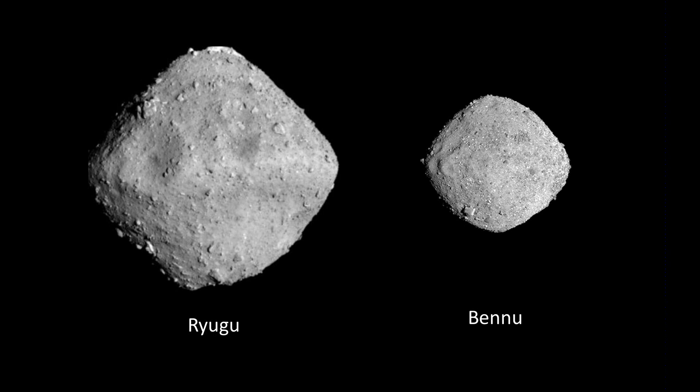Their two respective asteroids are actually quite similar. Bennu is about half the size of Ryugu. They're both carbonaceous, meaning they have carbon in them. It's believed that the carbon prevalent in carbonaceous asteroids is the same carbon that is in all of us — we humans and all life on Earth are made very significantly of carbon, and carbon was present when the solar system was forming.